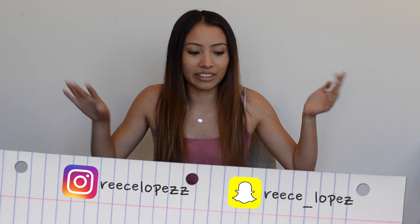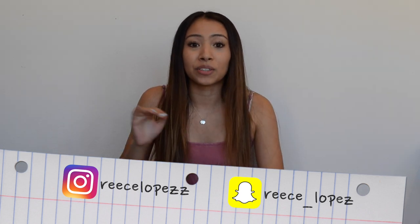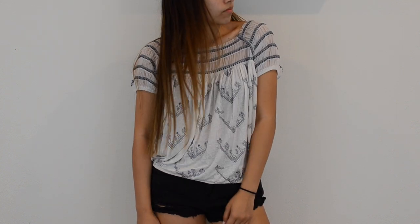You guys will see tons of videos because I'm going to be obsessed. Follow me on Instagram and Snapchat, I'm going to be posting like crazy. If you're like an OG viewer, you know that I have been obsessed with Greece and I've always wanted to go there. This shirt will be perfect for that. It's like this really cute blue and white design — I don't even know — it's just like boho and flowy and perfect.